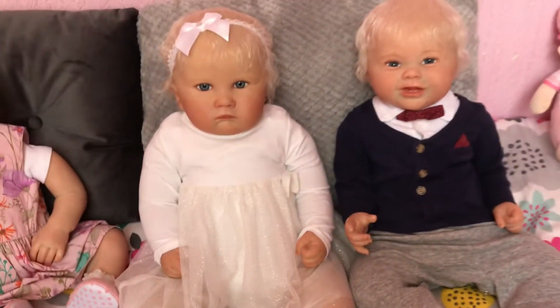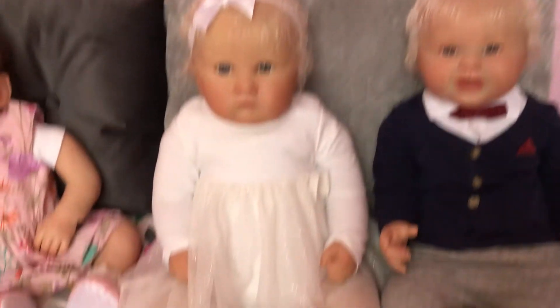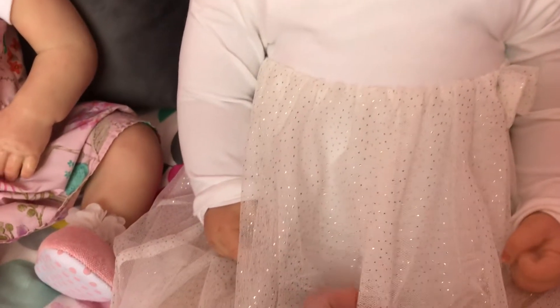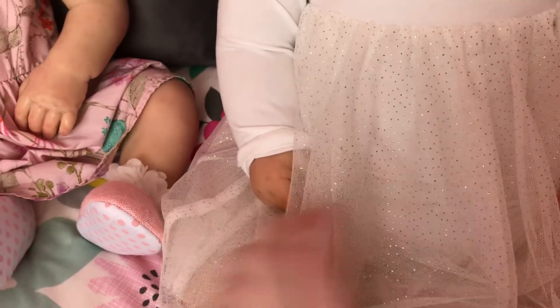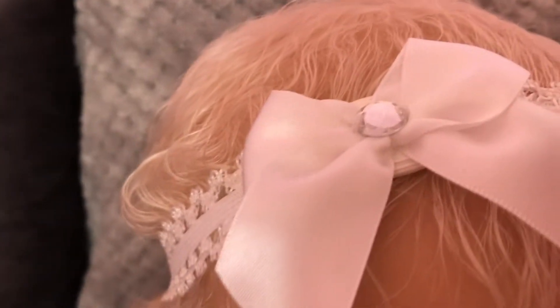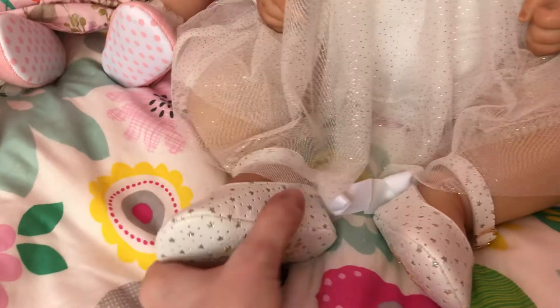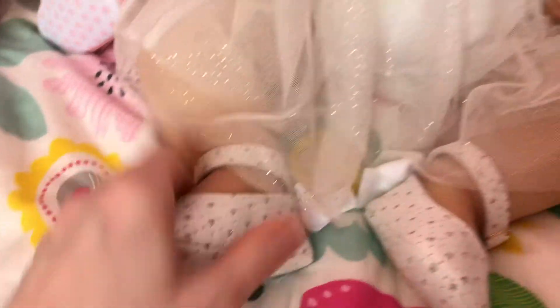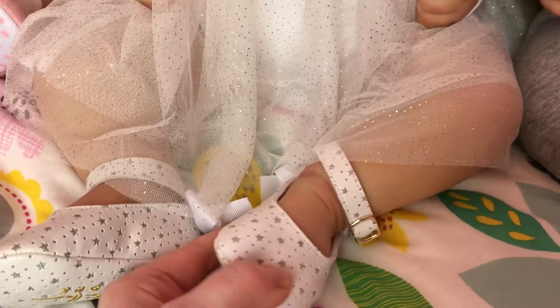Over here we've got our beautiful Rainie. She's got a beautiful white outfit with very tiny little gold flecks — you can just see them in the skirt at the bottom, and it's white at the top. She's got a little white hair bow with a little diamond gem at the top, and little white and gold party shoes with a little strap. They're very pretty aren't they Rainie.